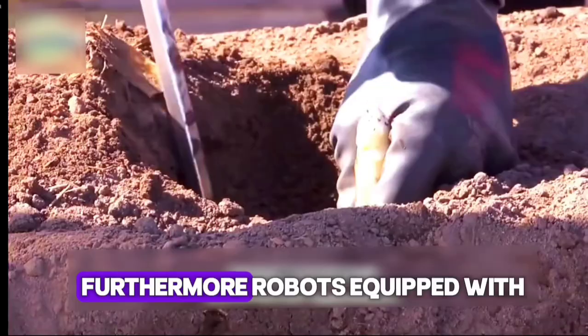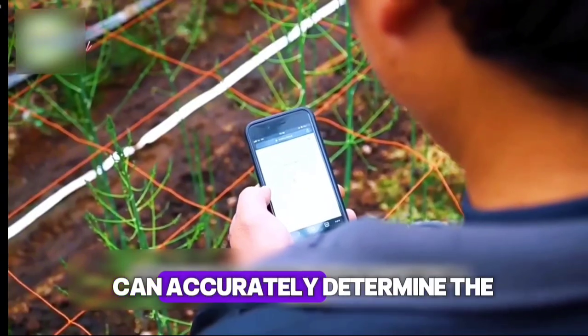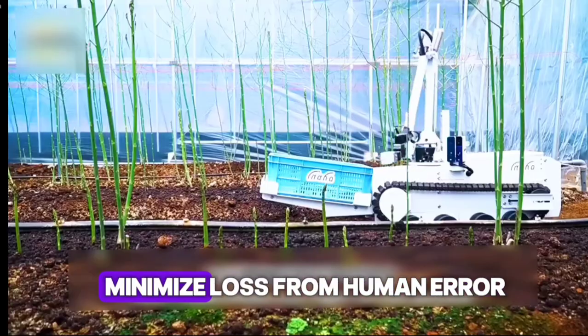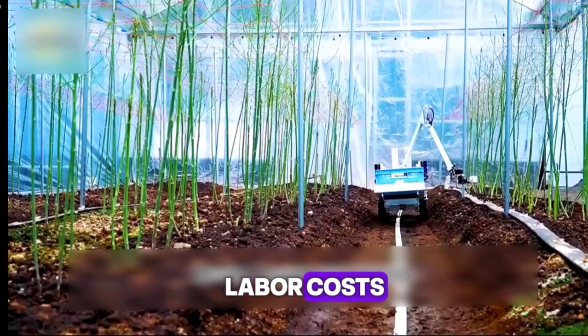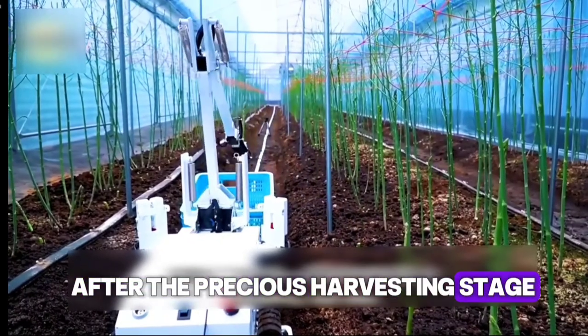Furthermore, robots equipped with high-definition cameras and AI recognition technology can accurately determine the maturity of each shoot, adjust cutting angles, and minimize loss from human error. Overall, mechanical harvesting reduces labor costs and enhances consistency and competitiveness in the global market.